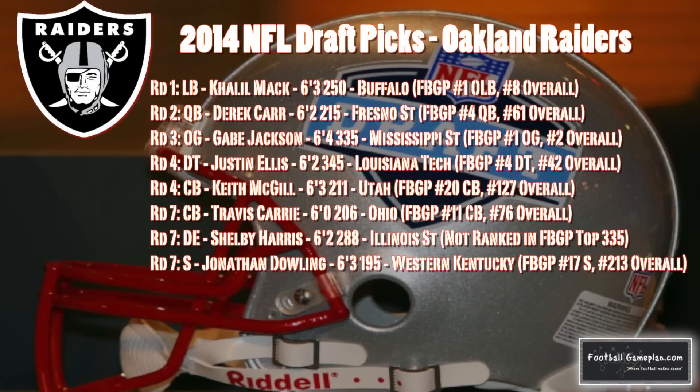The Oakland Raiders signed a lot of veterans in the offseason and came into the 2014 NFL draft looking to build young and talented depth on the roster. And from the looks of this draft on paper, they've done a really good job in doing so.